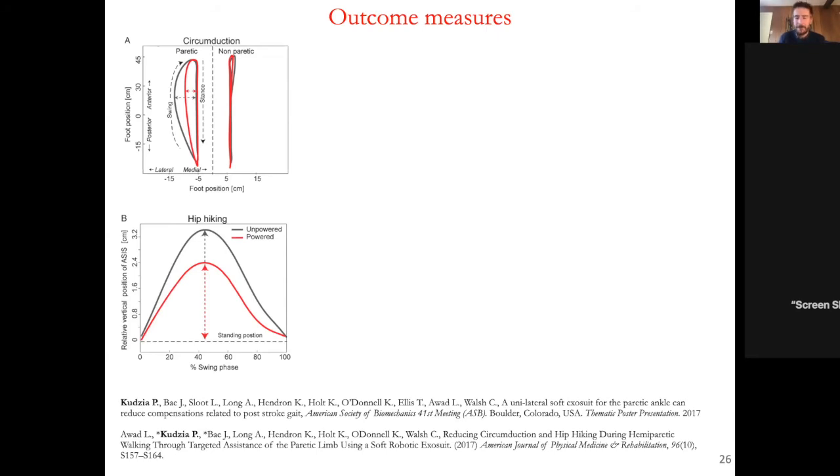There was a quick question about whether circumduction and hip hiking occur in conditions other than stroke and CP. Yes — all sorts of muscle weaknesses and pathologies can cause this. Essentially, it happens when a person is not confident their foot will clear the ground during each step. Many people may have experienced something similar with a simple foot injury — you might awkwardly shift weight because you're scared or not confident in that foot. It's very common in hemiparetic gait as a strategy to avoid tripping.